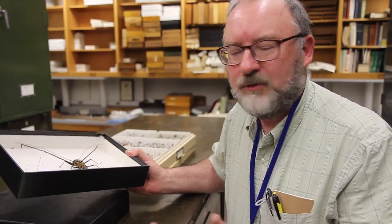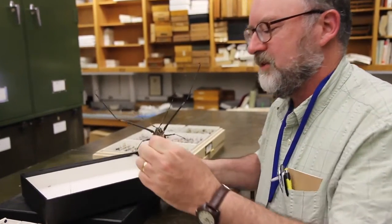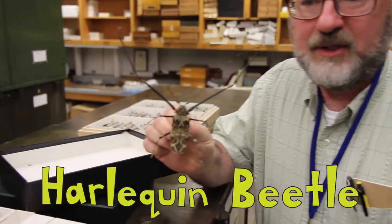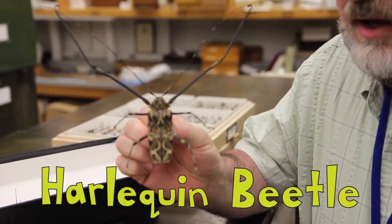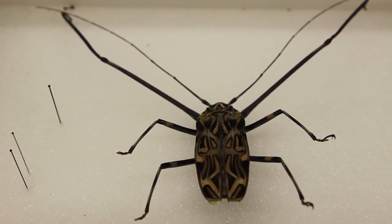One of the things that everyone likes about insects is that they can be spectacular and interesting in form. One of my favorite beetles is this one — this is the harlequin beetle. It's native to South America, in the Neotropics, in the New World, and it's a forest-dwelling species.